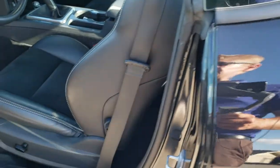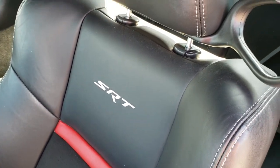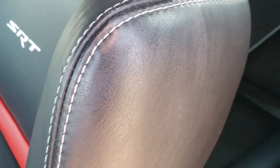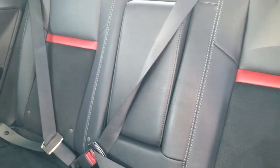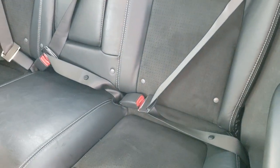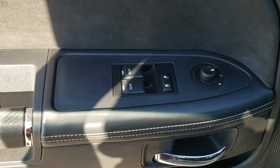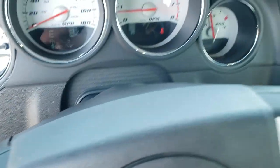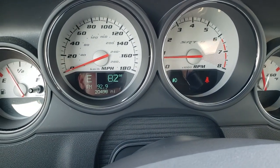Inside, the SRT package is going to give you the black leather and suede interior. Inside the car, you can see that this one has 20,498 miles.